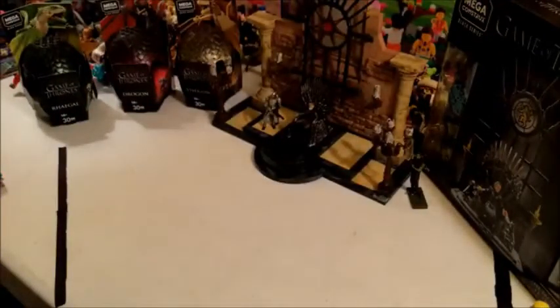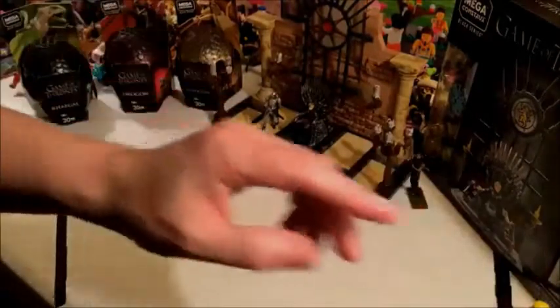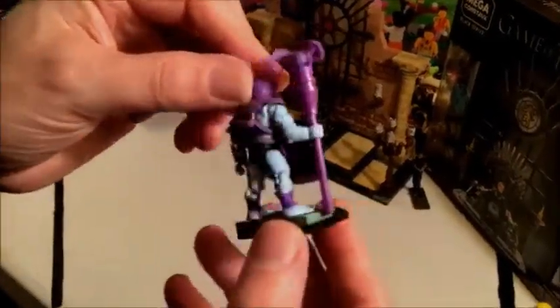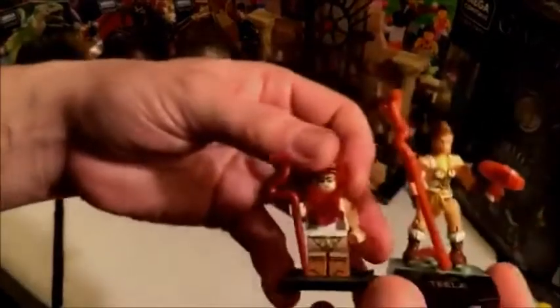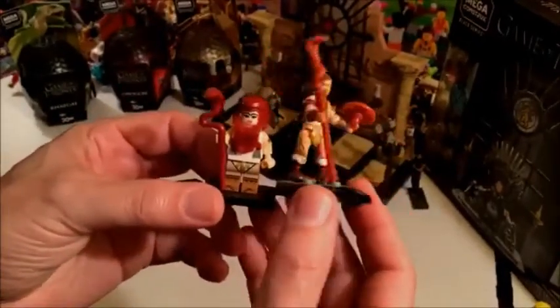When they rebranded they upped their game as far as the minifigs are concerned. The earlier minifigs looked kind of like Lego but really didn't have the quality of the build. Now they are much much better. Here's an example of a modern Mega Constructs minifig — this is Skeletor from the Masters of the Universe line. And here's Tila compared to a bootleg Tila made to look like a real Lego minifig, so you can see the difference. This is what the Daenerys looks like in the Mega Constructs set compared to the bootleg — there's a big difference.